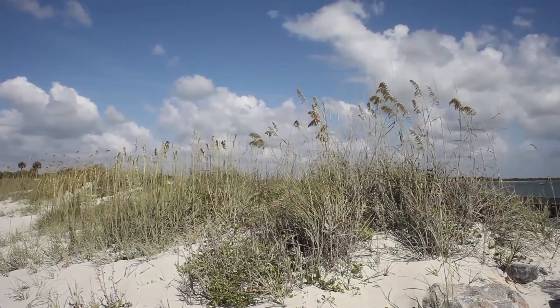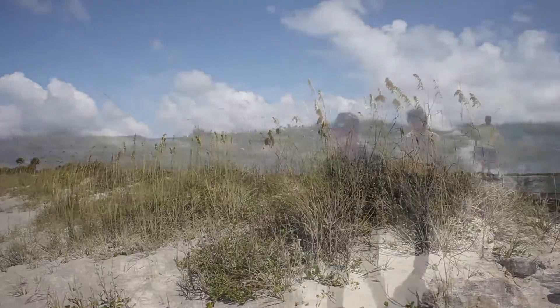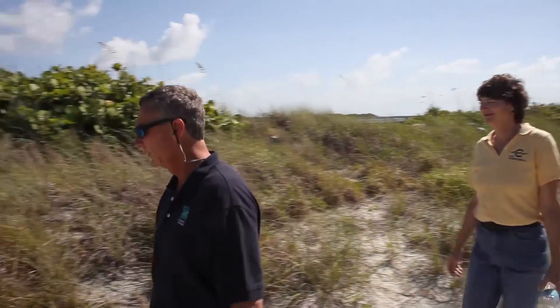Very quickly, with wind-blown sand caught by the sea oats and the fencing, all of these dunes developed — all the dunes that you see from here southward down into the city of Cocoa Beach.